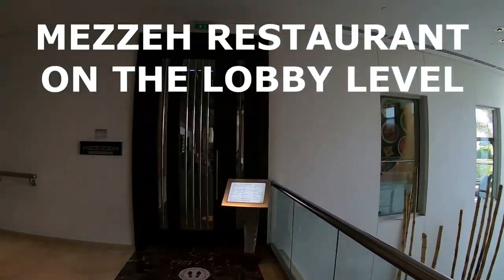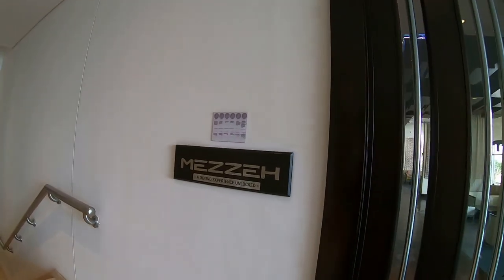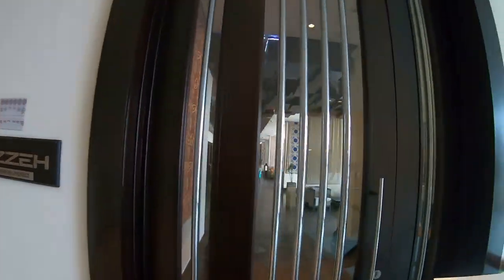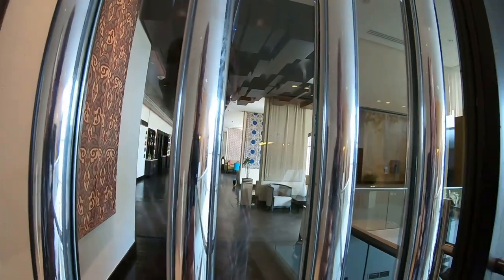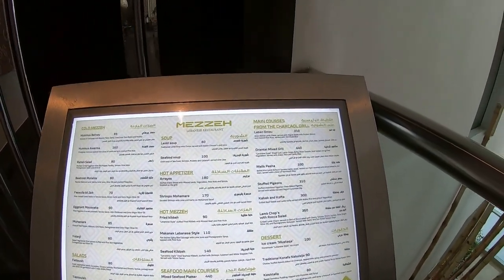Here is one of the nicest restaurants in the hotel — the Mezza Restaurant. Although it was closed when I went to film it, the menu looked absolutely fantastic. Take a look at it.